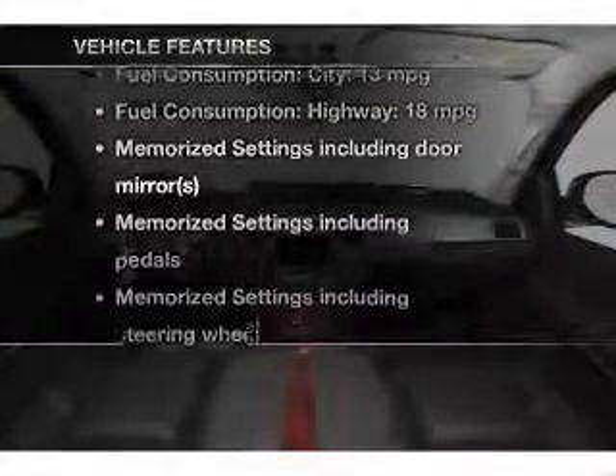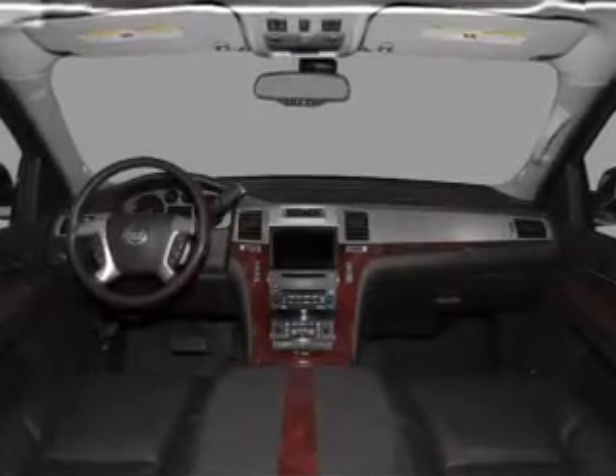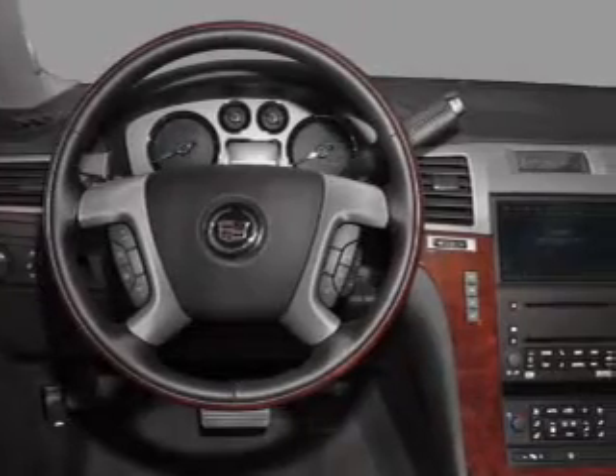And with these notable features, you won't want to miss out on the opportunity to own this amazing ride. Leather seats, power door locks, power windows, and cruise control are all included.